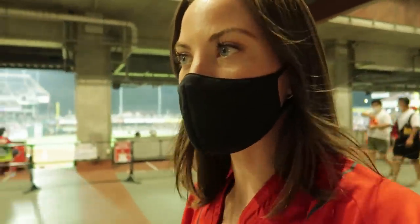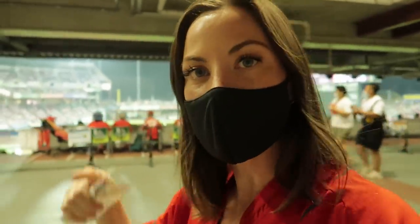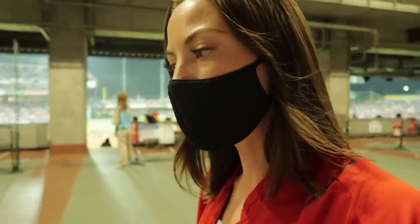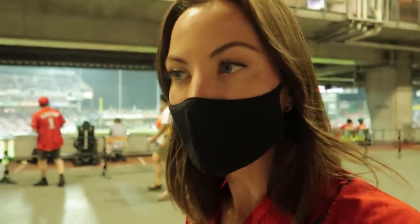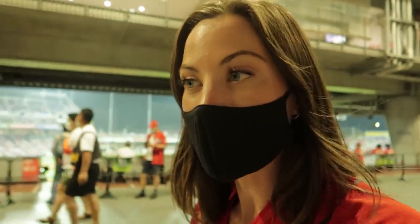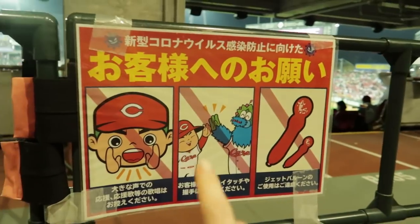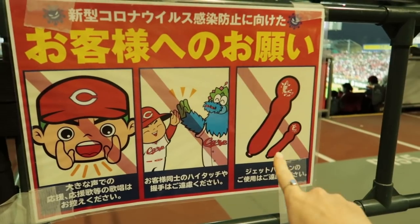Fans in Japan are like super fans — they get really crazy and wild and excited. Right now, because of COVID regulations, the stadium is only at half capacity, so every other seat is sold. Traditionally for Japanese baseball games, fans are allowed to scream, sing songs, and have a lot of excitement, but right now because of COVID, we are not allowed to stand up and scream or sing any of the songs. No screaming, no high fives, and no balloons.